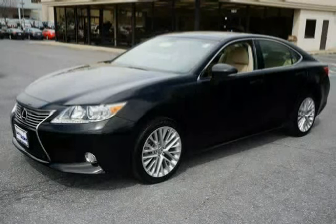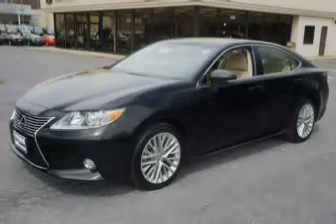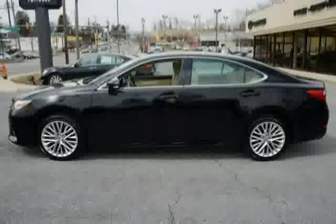This 2013 Lexus ES350 is equipped with a navigation system, four-wheel anti-lock brakes, front-wheel drive, and three-point seat belts for all seating positions, including retentioners and force limiters for outboard seating positions.